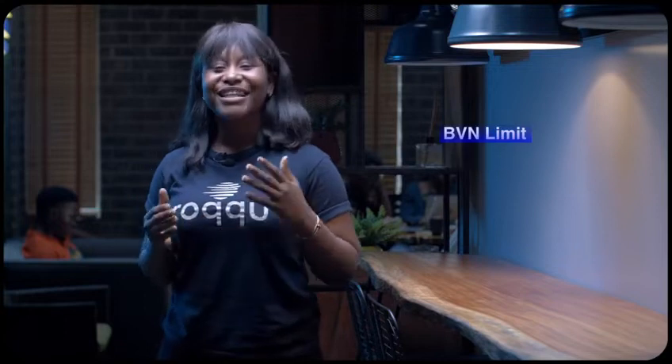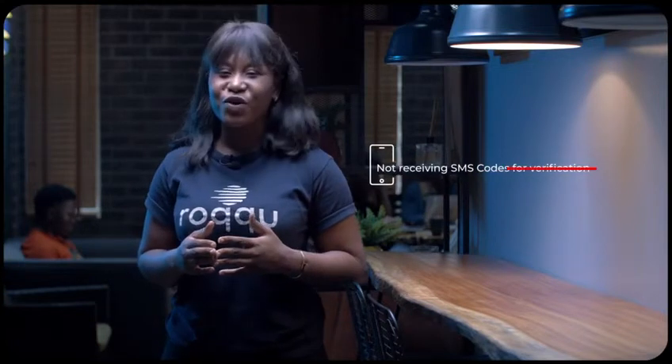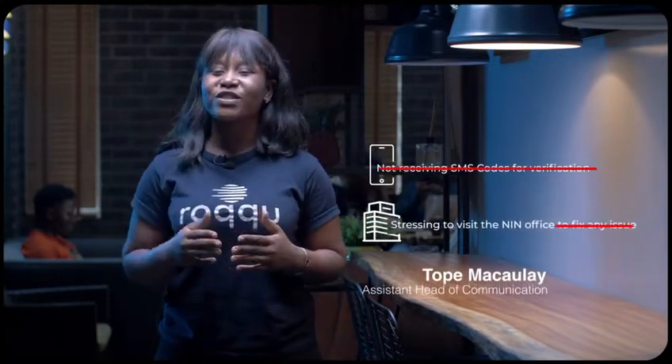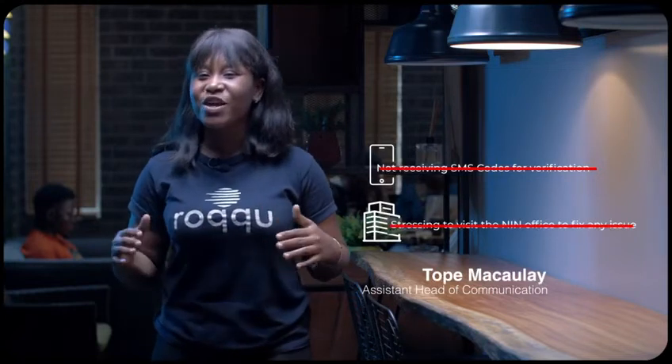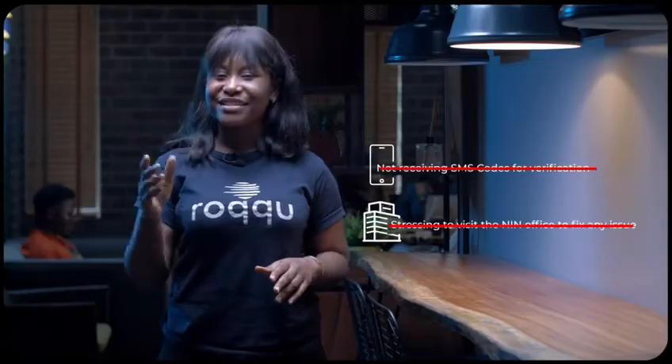Kindly note that the limit for BVN is $10,000 and the limit for NIN is $30,000. Say goodbye to the hassles of not receiving SMS codes for verification, or stressing to visit the NIN office to fix a phone number issue or any other issue — all of that has been completely eradicated and better simplified.